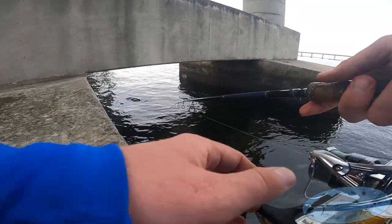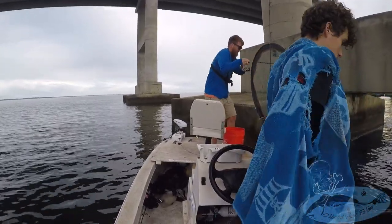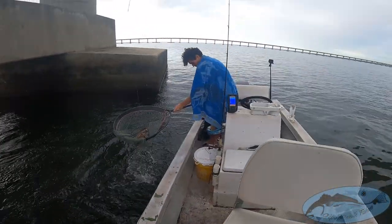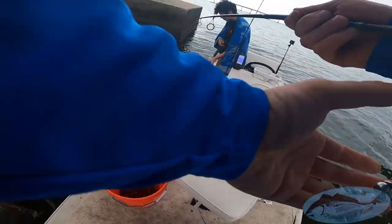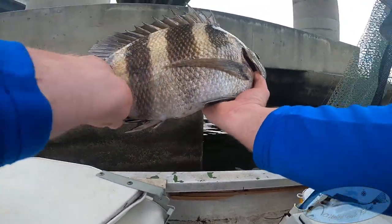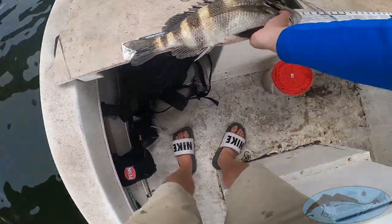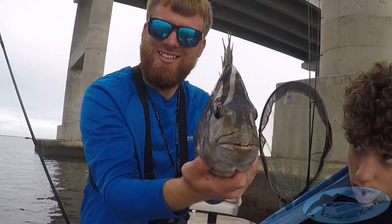Oh yeah, here we go! Get the net, get the net, get the net — yes sir! Come on, get him, he's right there — fatty too! He's coming, he's coming up — there he is. Put him in the boat, there we go. Fatty dude — Fatty Magoo! Two sheephead, thank you. Check him out, fatty guys — we're sitting at about 20 inches as well. All right, we're gonna put him in the cooler.